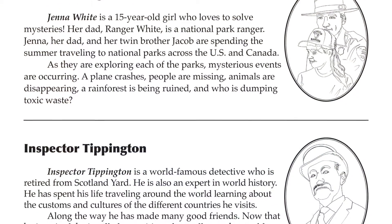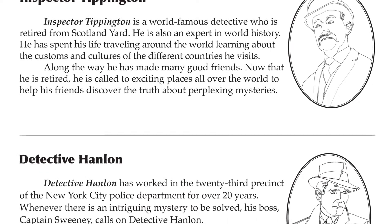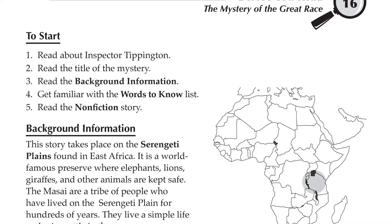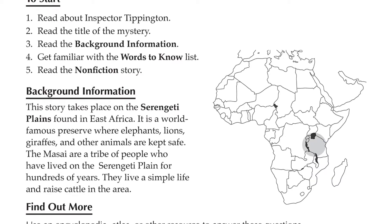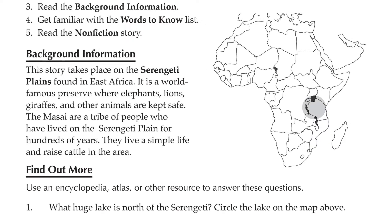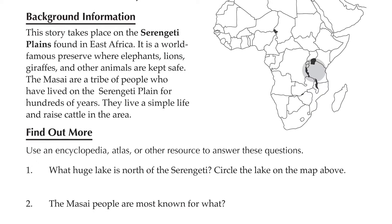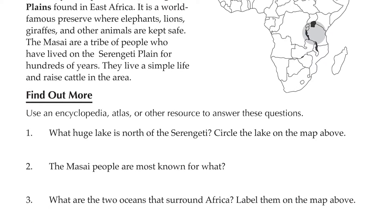Each unit features seven activities. Students are first introduced to the mystery's main character and the exotic location. In this story, Inspector Tippington will be hard on the case in the Serengeti Plains. We've even included a map to help students understand where the Serengeti Plains are. Students are also prompted to find out more by researching the questions. Lastly, students are asked to make a prediction based on the information they have gathered.